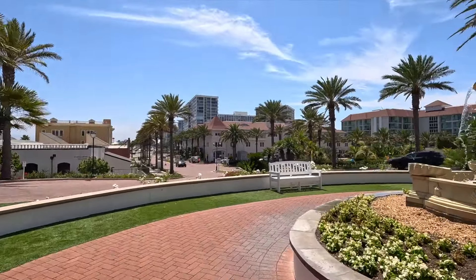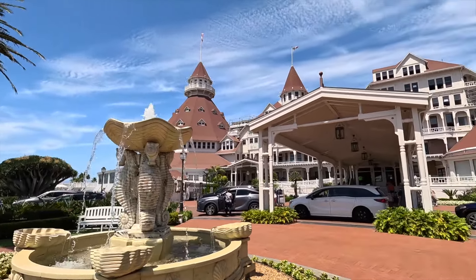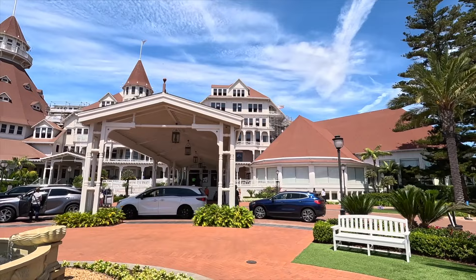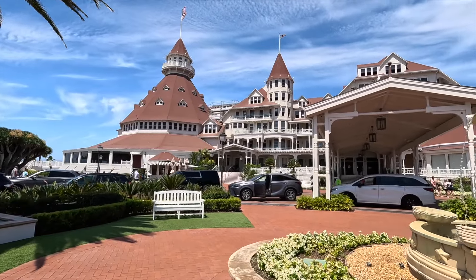I'm at the lobby area now. It looks like they don't have all the renovation going on on this side, because this is actually the prettiest side of the hotel. Just look at that — it's so beautiful.